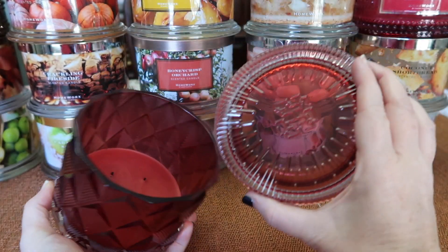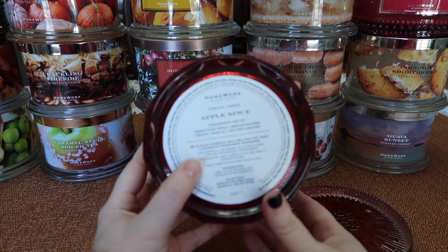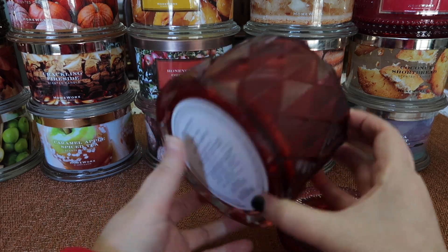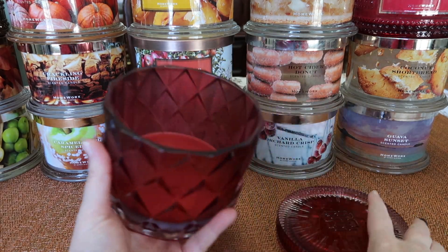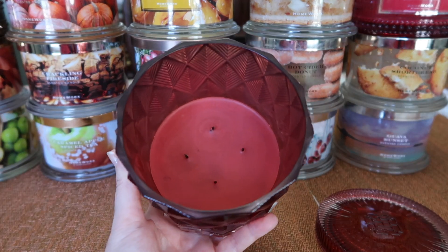The next one I finished is Apple Spice. I really love the jar of this one — might try to repurpose it. The notes are Honey Crisp Apple, ground nutmeg, creamy vanilla, and golden caramel. You can see here the burn burned itself out with no issues.